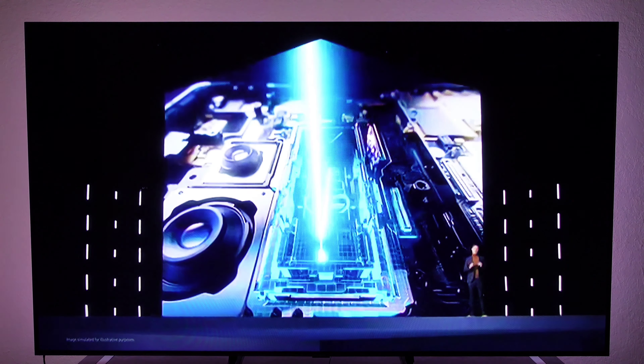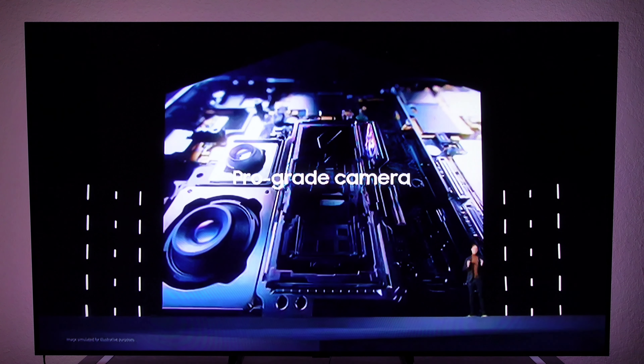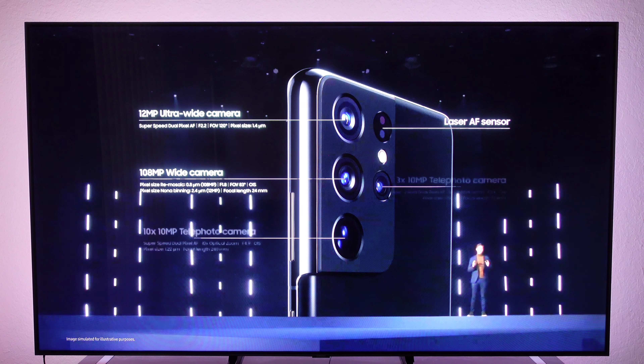The 10x zoom is really good now, and we still get the option to zoom all the way to 100 times, which has improved as well. The S21 Ultra comes with a 12 megapixel ultra-wide, a 108 megapixel main camera, a 3x telephoto lens, and a 10x telephoto lens with laser autofocus and a flash. Definitely a lot going on in that camera setup.